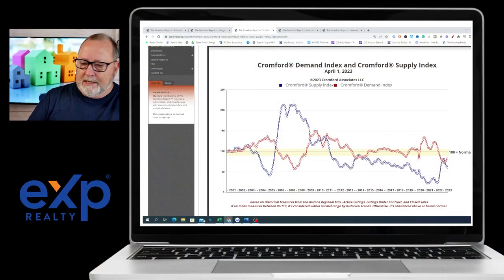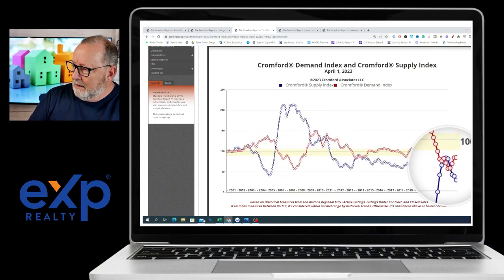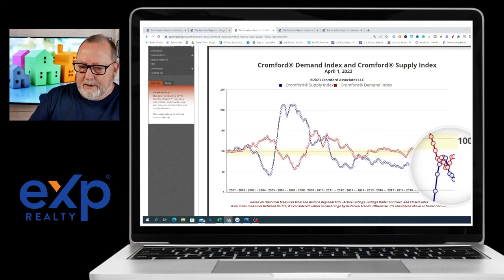One of the things I don't like to do is compare and look for something we could call normal. Because of 2020, 2021, and 2022, there's nothing normal about that market. You kind of have to go back a little further to see what's a high number and what's a low number. When you look at the Cromford Market Index, this kind of tells the story.